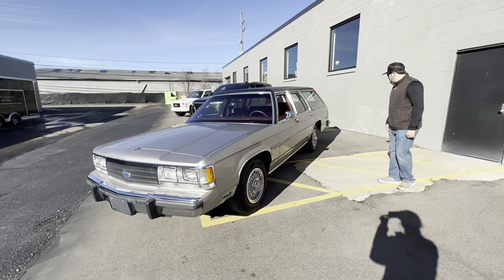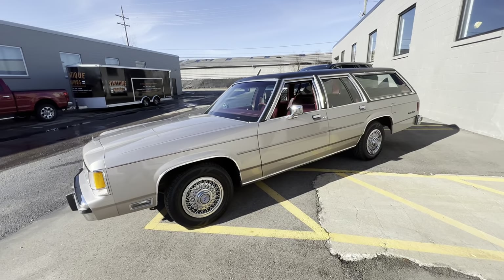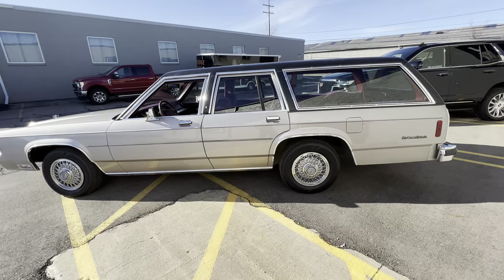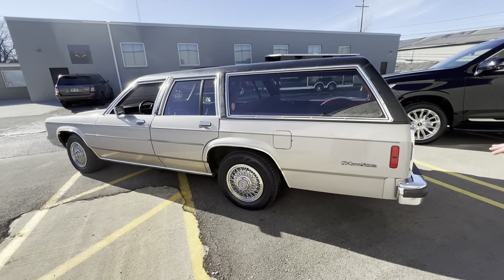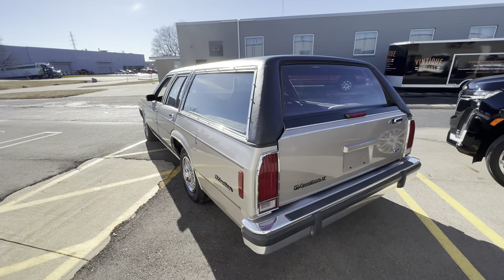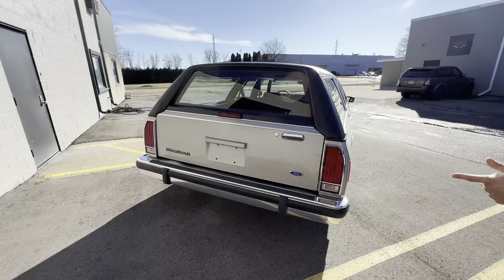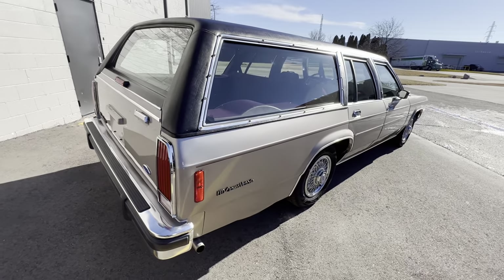We'll do a little walk around. It's a really nice color — it's like a champagne-y silver. I forget the technical name for it, but it'll be on the Marty Report in our documentation and photographs. It looks really great with the black vinyl roof. Recalling from the Marty Report, I believe it mentioned only 73 of them were produced in this color combo, so less than 100 built as equipped.